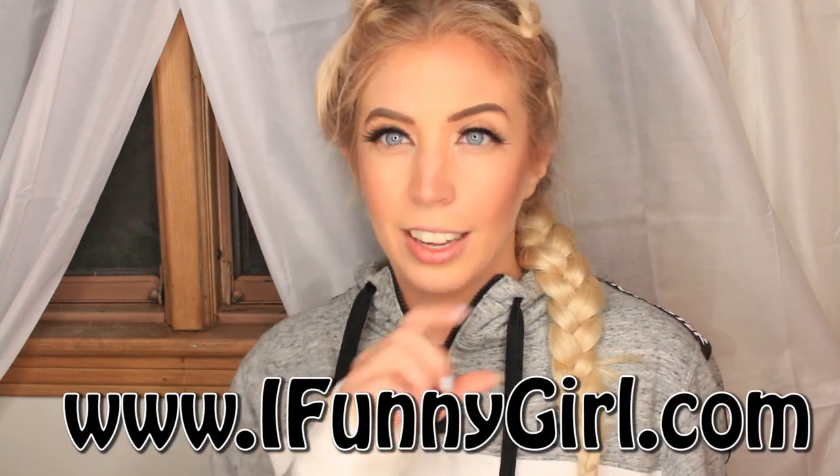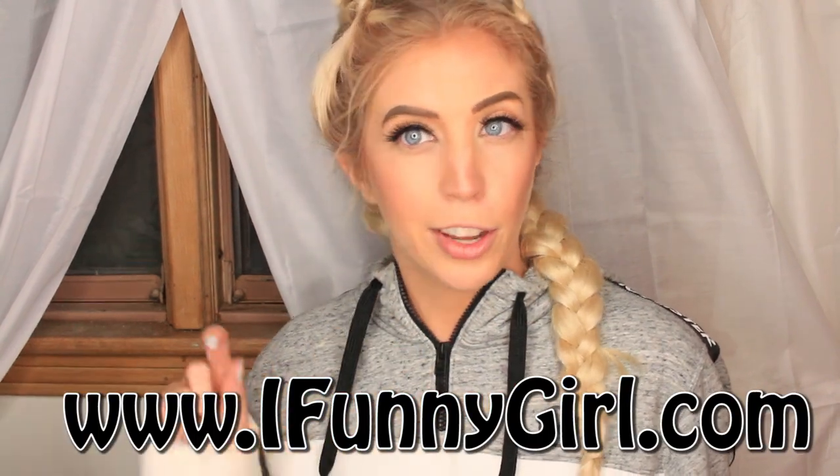Anyway, on to today's video. I'm wearing this sweater — it is about 90 degrees outside even though it is almost nighttime, I am just freezing. Today's video is about swimwear, and today's swimwear is all brought to you by an Amazon company called Funny Girl. You can find them online at www.ifunnygirl.com.